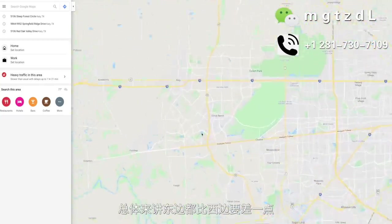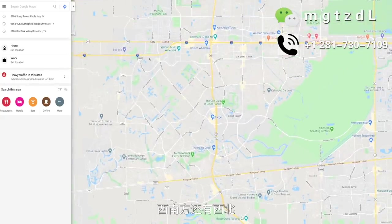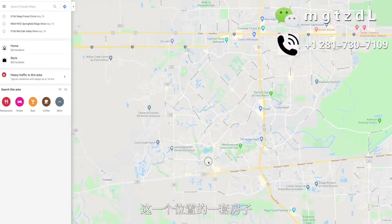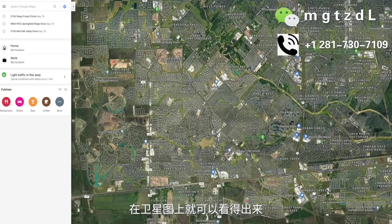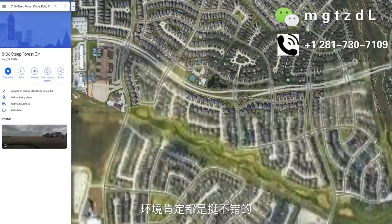休斯顿就是这样一环、二环、三环这样的分布。总体来讲东边都比西边要差一点，比较好的区都位于正西方、西南方还有西北。我们今天介绍的就是Kitty南最中心位置的一套房子，所以它的学区非常好，是一个满分的学区。在地图上就可以看得出来有水有树，环境都是挺不错的。